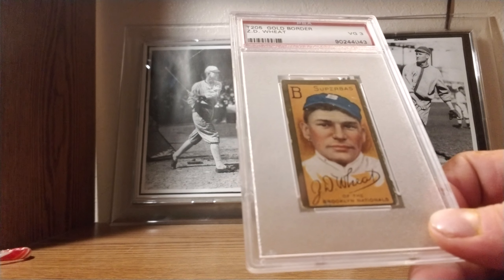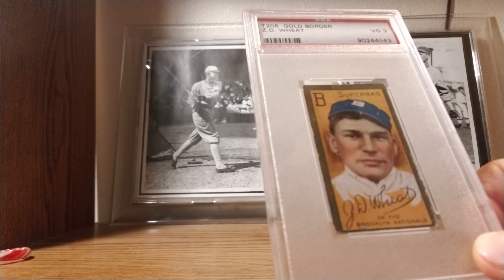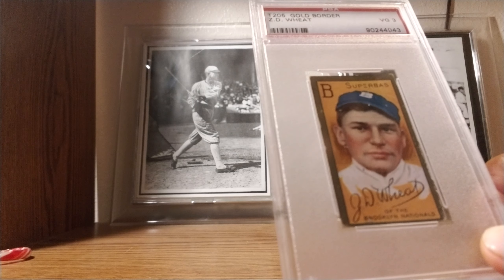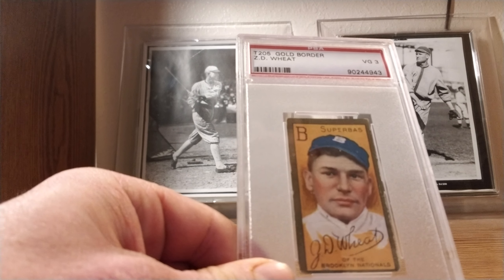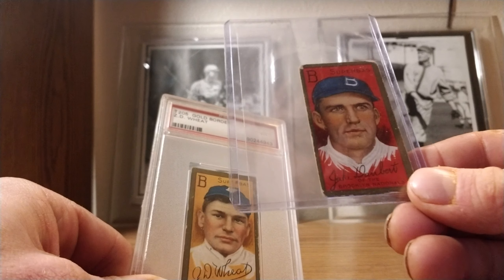Of course the T205s follow the T206 set. The gold borders are really hard to find, hard to get really good sharpness on. But this 3 looks — I think it looks better than the 3 to be honest, but it still looks like a great looking card. Love it. I'm very proud of this purchase.